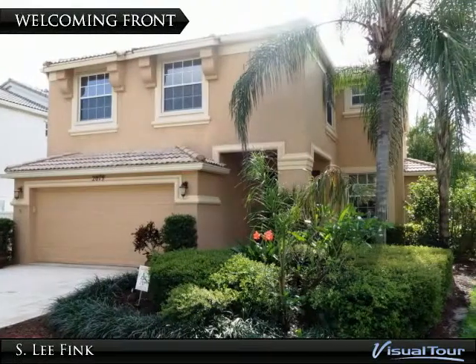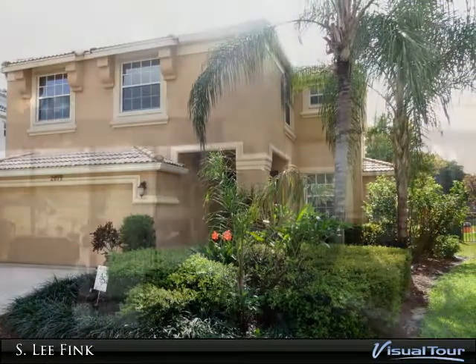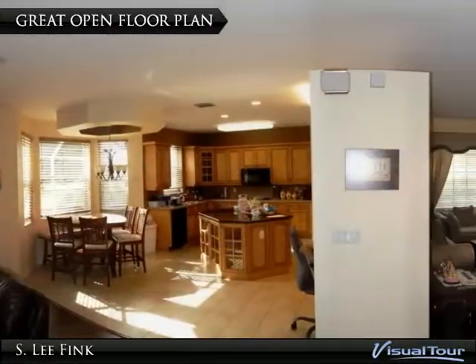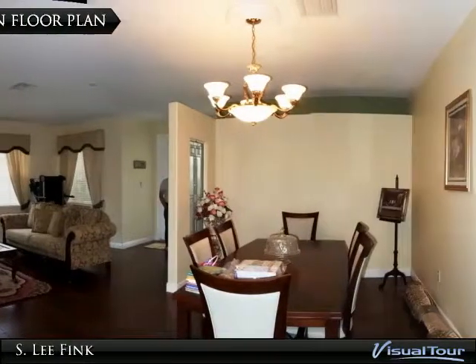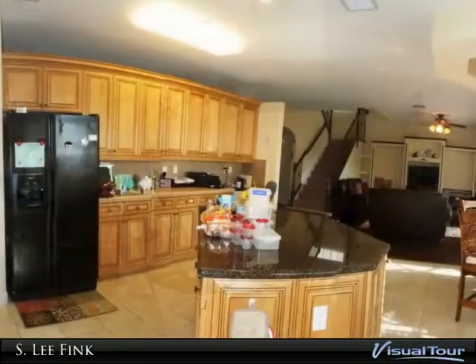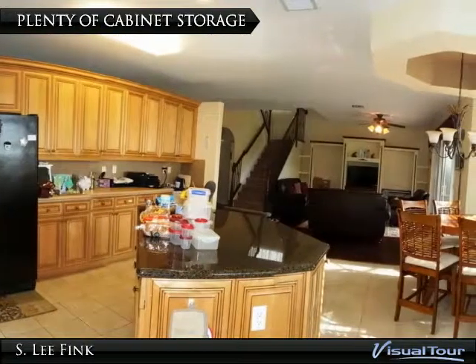Beautiful Madison Green home with four bedrooms, three full baths on an oversized acre premium lot. This home has tons of upgrades including a gourmet kitchen with custom cabinets, accent woodwork, stainless appliances, wine rack, glass display cabinets, breakfast bar.